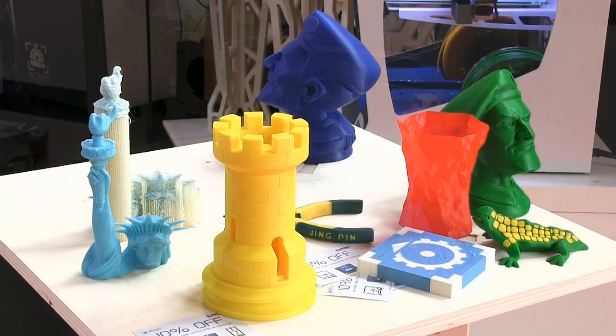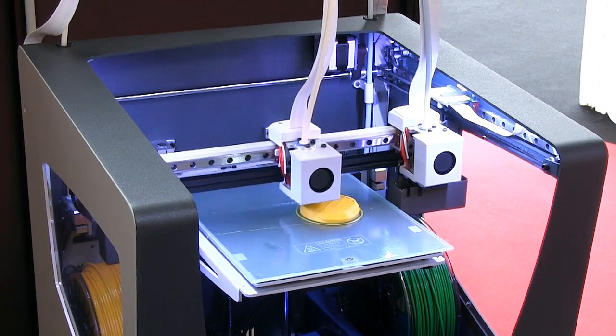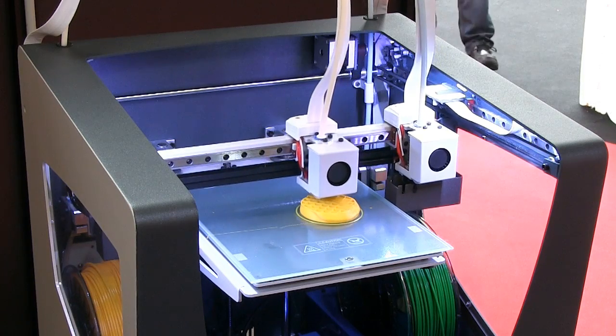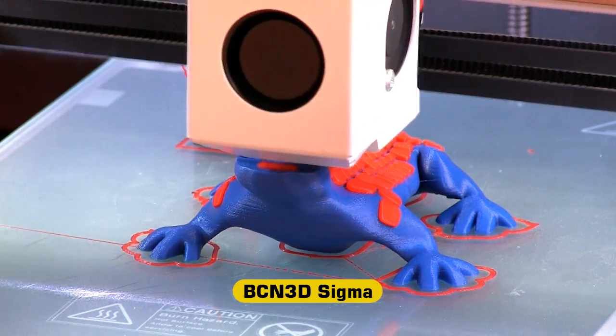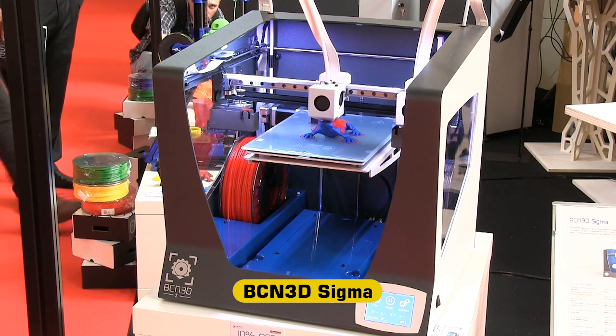While all of the printers I've mentioned so far are single extruder only, an increasing number of models can print in two or more materials at once. Of these, I've found the Sigma from BCN3D Technologies particularly impressive, as it has two fully independent extruders, each fed with a separate filament.